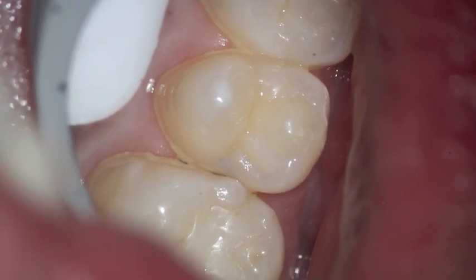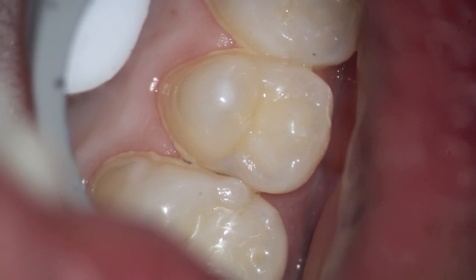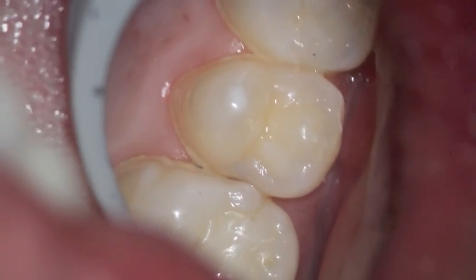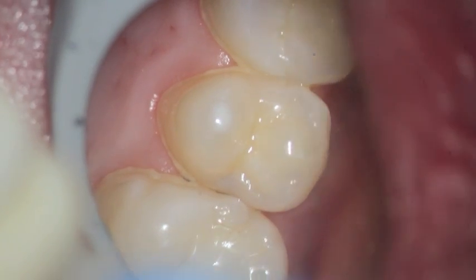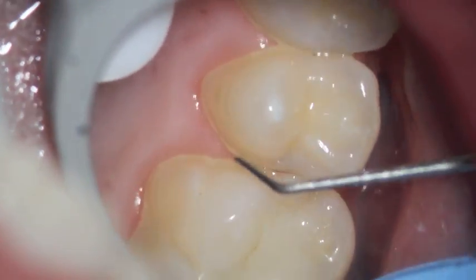Sometimes when we look at our mouths we don't know what we're seeing. In this case, if you look at the premolar — this is the second premolar on the upper — there's a little mirror that we're looking at, and you can see a gray spot in between the teeth right over there.